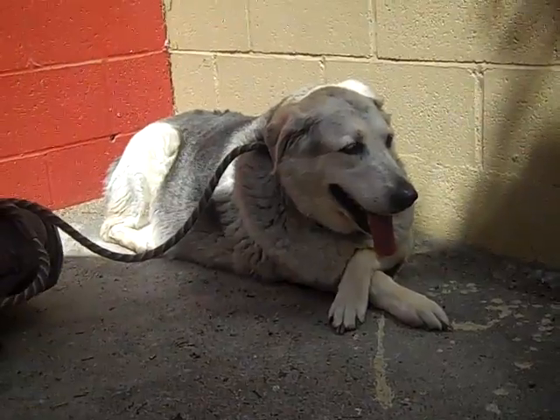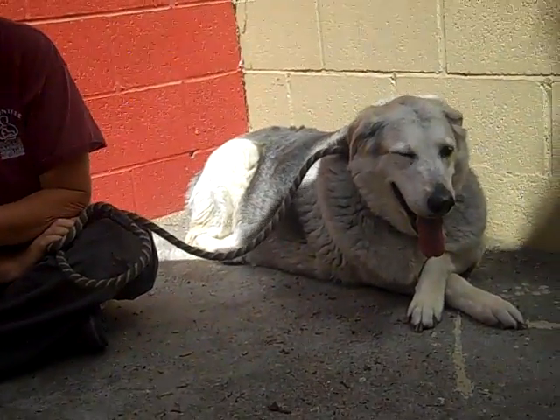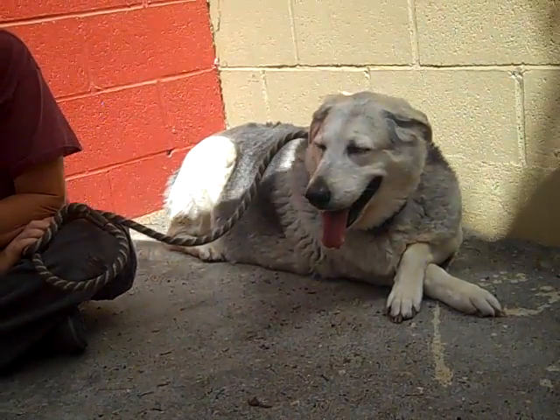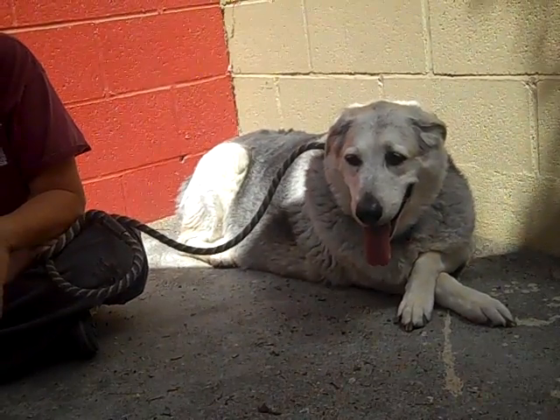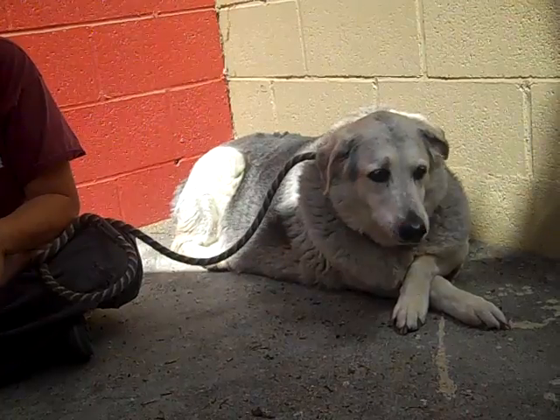She also had a larger dog come up and was really up in her business, and she was very, very tolerant about that — just non-reactive, just kind of sat there. So I think she's going to be a dog that you can put into just about any situation and she's going to be just fine.